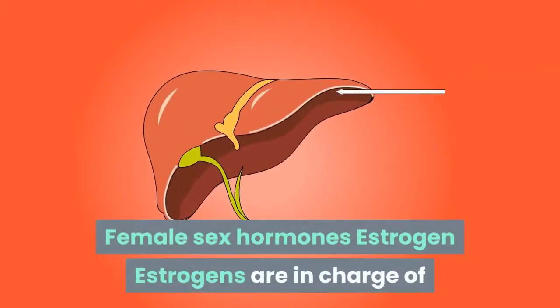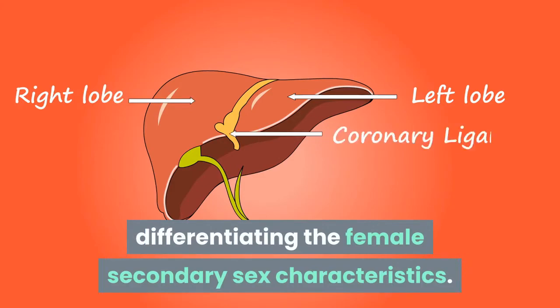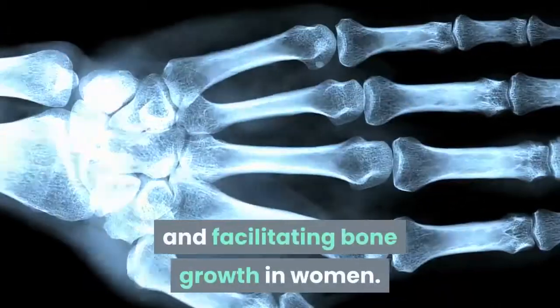Female Sex Hormones: Estrogens. Estrogens are in charge of differentiating the female secondary sex characteristics. They are also in charge of controlling the menstrual cycle and facilitating bone growth in women.